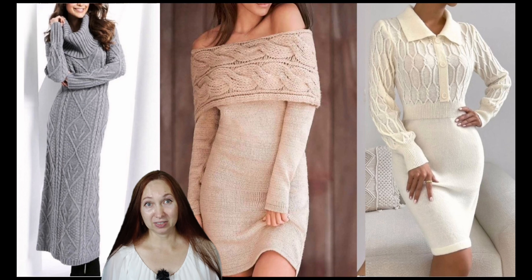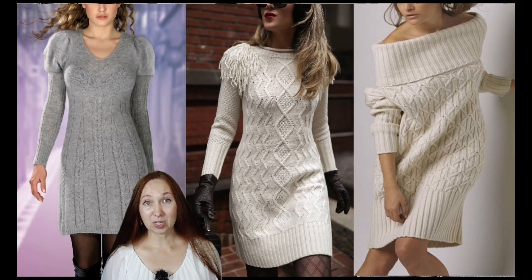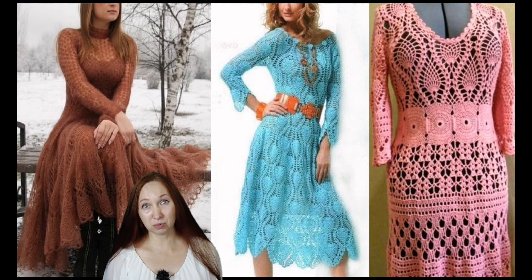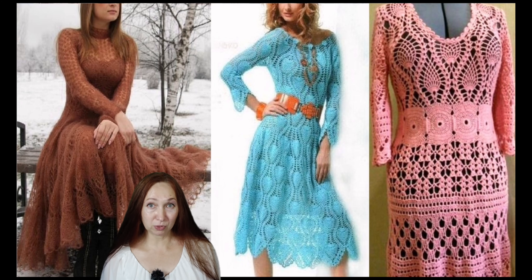Knitted dresses have become a staple in many women's wardrobes due to their versatility. These dresses can be worn for a variety of occasions, from casual outings to formal occasions, making them a great choice for women who want to look stylish and comfortable. The versatility of knit dresses is further enhanced by the variety of cuts, lengths and colors available, making it easy for women to find a knit dress that suits their body type, personal style and the occasion.